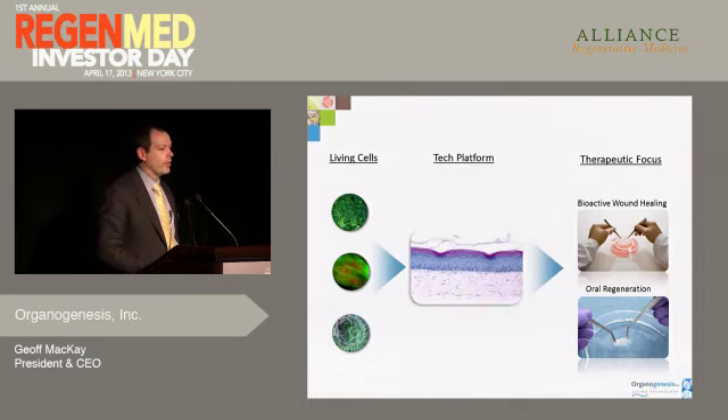We've focused in two therapeutic areas: bioactive wound healing, which is essentially chronic wound healing for those recalcitrant wounds that wouldn't otherwise heal, and more recently, oral soft tissue regeneration.